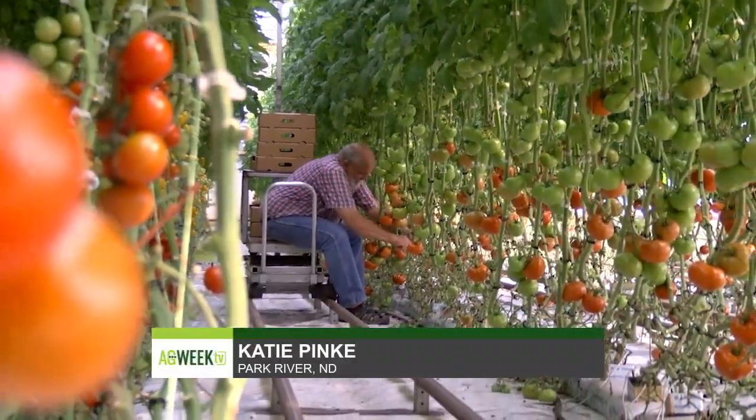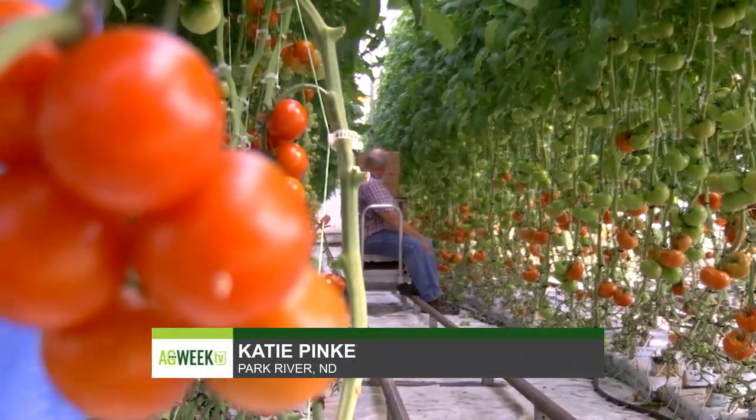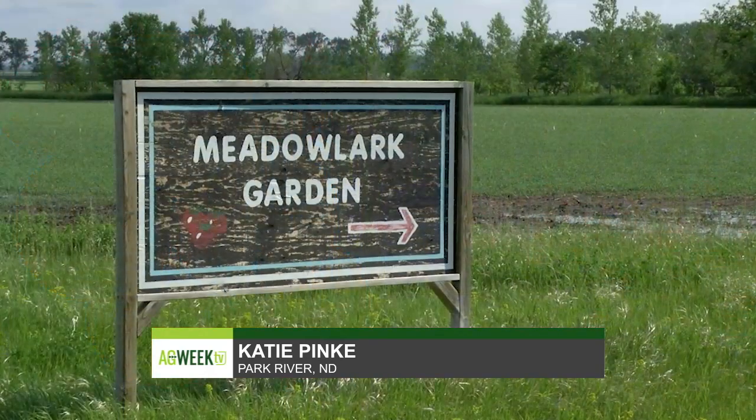Did you have experience with greenhouses? No. And so why did you decide to go the greenhouse route in northeast North Dakota? I enjoy working with plants. It's intriguing.